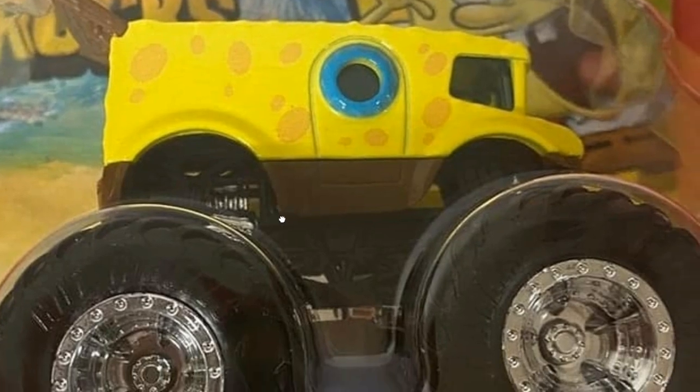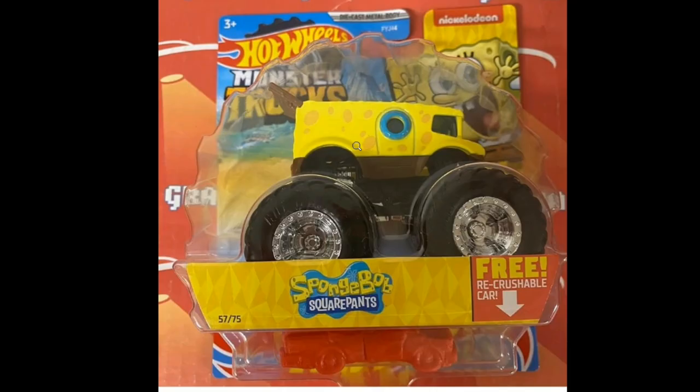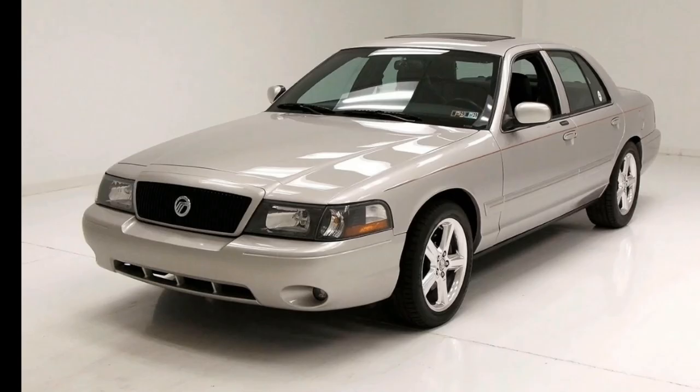We also have the SpongeBob SquarePants monster truck - I think a similar version was released last year. But overall, tons of amazing and really beautiful monster trucks coming soon from Hot Wheels for the 2021 HK's.